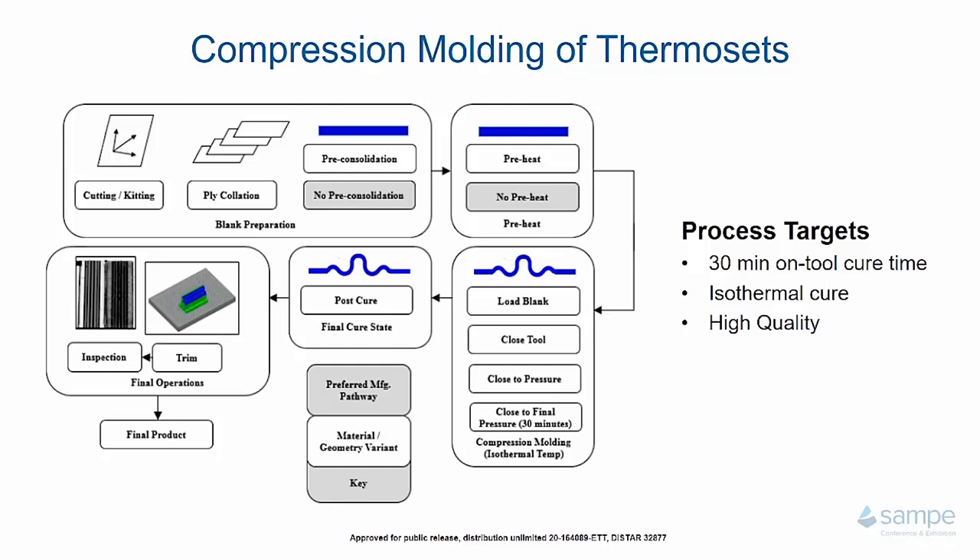This technology has been developed over the past couple of years under the RAPM program to great success. The way this particular process works is you start with your prepreg and cut and kit as you would for a normal composite part. Where it starts to deviate is ply collation. In traditional hand layup or autoclave-cured composites, you collate to a shaped mold and it comes out with that shape. For this process, it is ideal to collate flat and utilize the pressure of the press to form the part to shape. This helps reduce layup time and provides safety benefits for complex small parts.